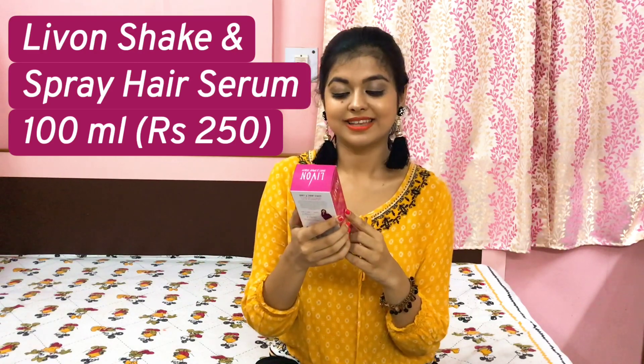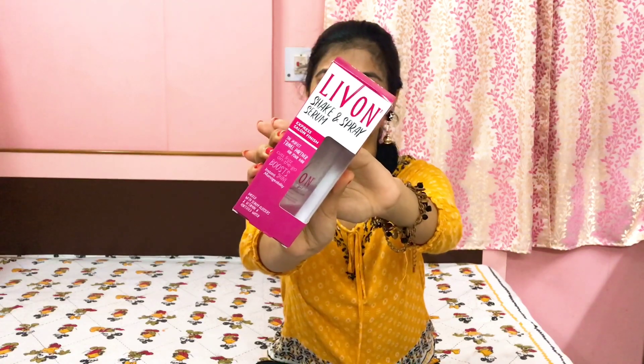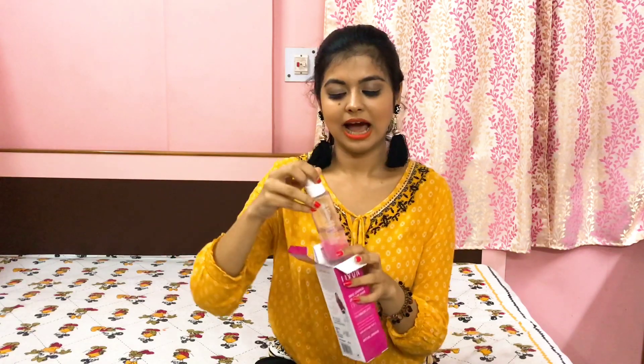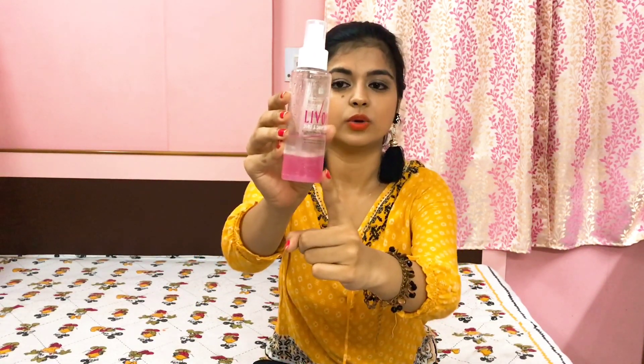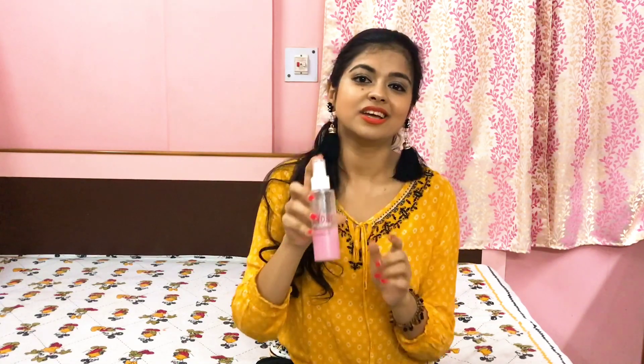Now if you are looking for something that will give you quick results and frizz-free, easily manageable hair, then you should definitely try the Livon Shake and Spray Serum Express Salon Finish. This is a new product I got my hands on recently. It has two layers of liquid. It's great if you are in a hurry or traveling — all you need to do is shake the serum, take a little amount, and spray it over your hair, then scrunch it or comb your hair. It gives you frizz-free, easily manageable hair in just a few seconds.